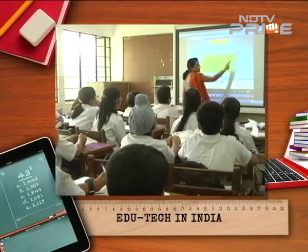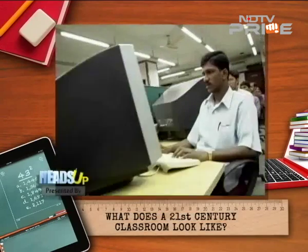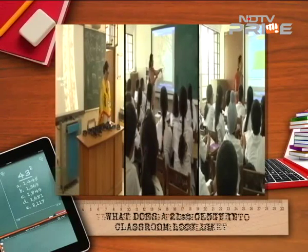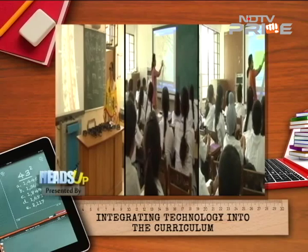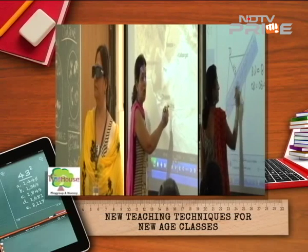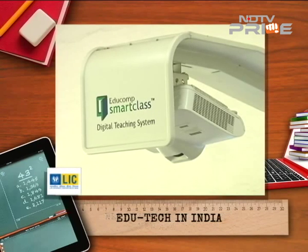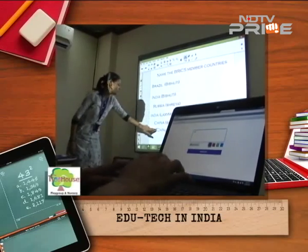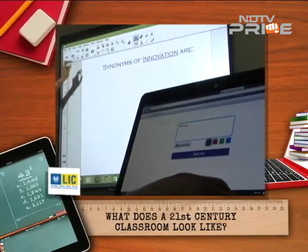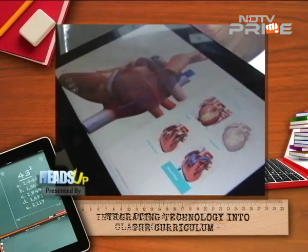Technology is something that touches all parts of our lives — our homes, our communities, and our work. However, most schools lag far behind when it comes to integrating technology in the classroom. Educational institutions have understood that technology integration goes beyond teaching basic computer skills and software programs like Microsoft Word. It means using technology in the curriculum and as part of the syllabus to achieve certain goals.